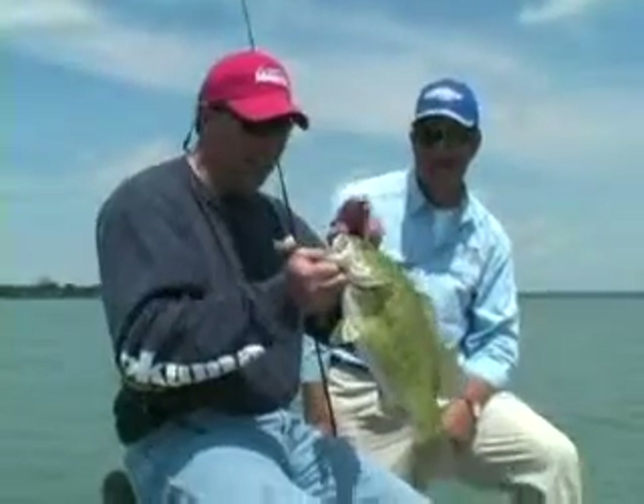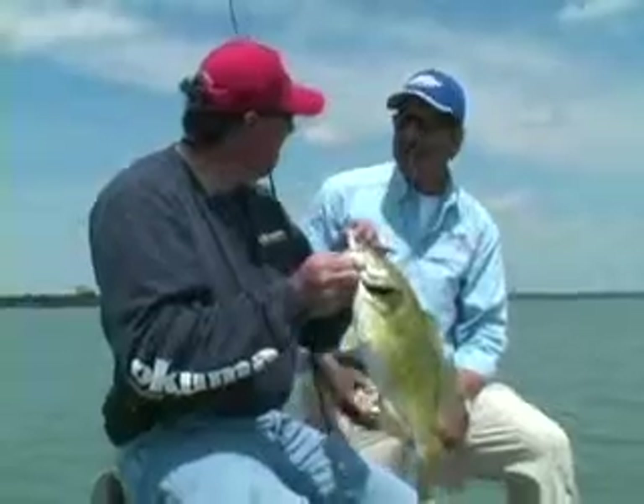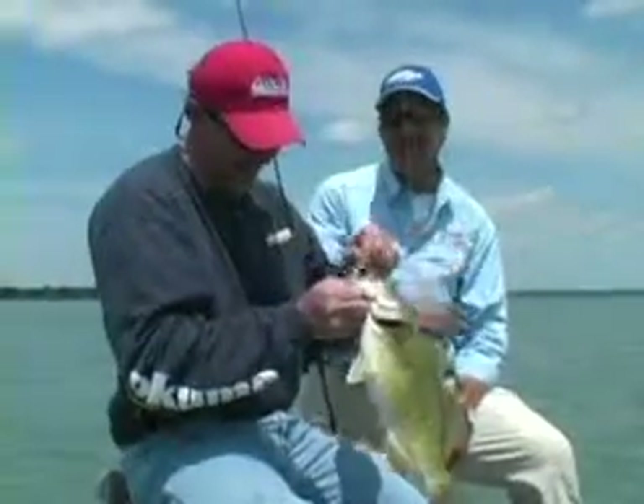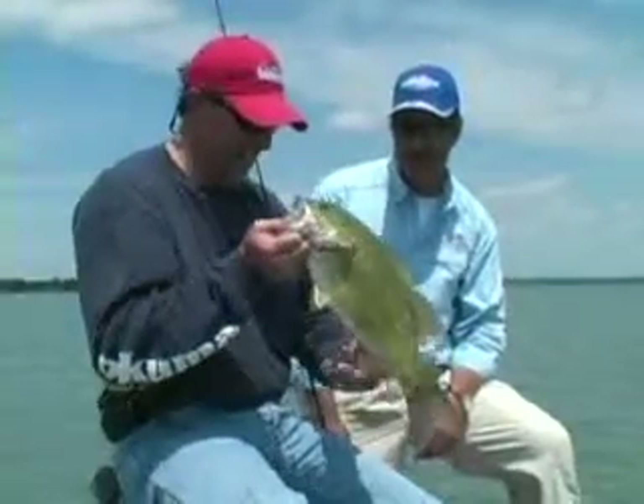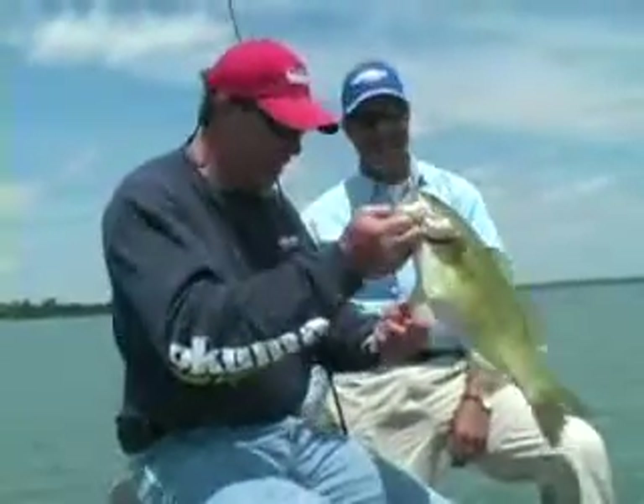I'm looking forward to the next trip. Maybe muskies? Maybe salmon? You can go with me almost every month of the year and we can do something else. This one's going to be tough to top, my friend. This one's going to be tough to top. Thank you very much.